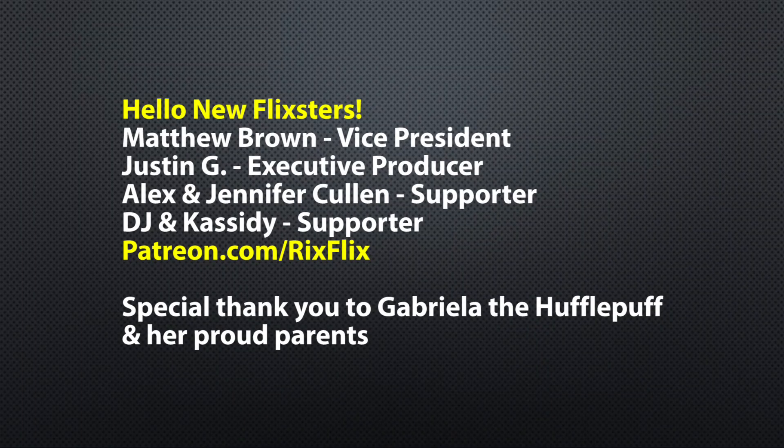That's going to wrap up today's video. I'm about to go ride the Mummy and maybe a couple other things. As always, guys — don't miss the magic, don't miss the fun. Thanks for watching Rick's Flicks. A special shoutout to our Flicksters: Matthew Brown as vice president, Justin G as executive producer, supporters Alex and Jennifer Cullen and DJ and Cassidy, and a special thank you to Gabriella the Hufflepuff and her proud parents. Join the team at patreon.com/RicksFlicks.